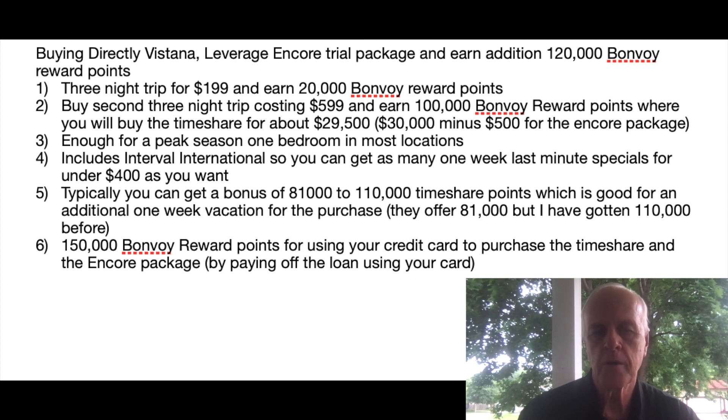That's enough to get you a one-bedroom, plus you should be able to get another 81,000 to 110,000 bonus points. So not only do you get the 81,000 annual points from buying, but you usually get a bonus of around 81,000 to 110,000 points. You pay more, but you get a chance to use it more and get a real sense of your long-term needs. I recommend using your credit card to pay off the purchase price. If you don't have a high enough credit limit, you can take the loan with 60 days same-as-cash and pay it off in chunks.